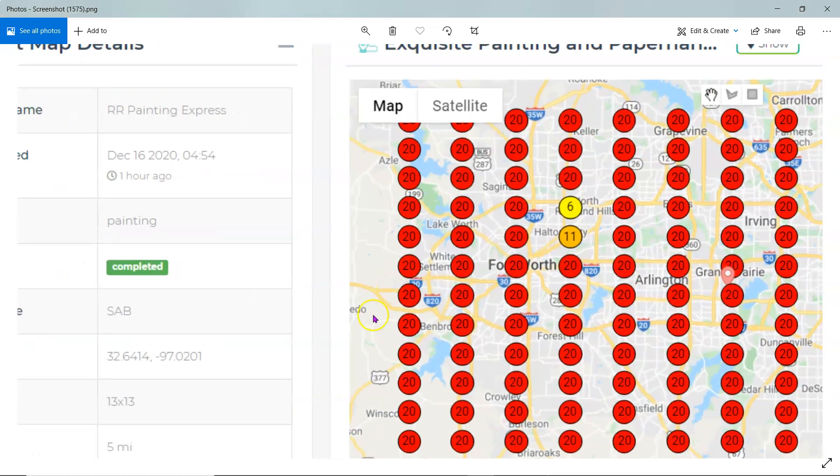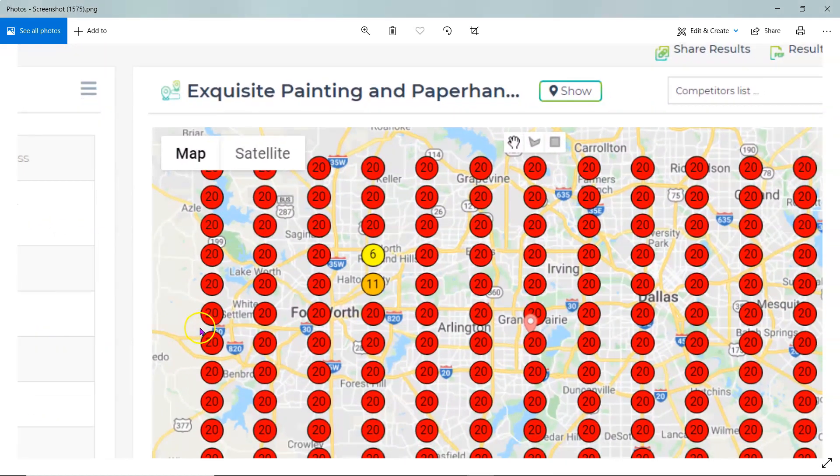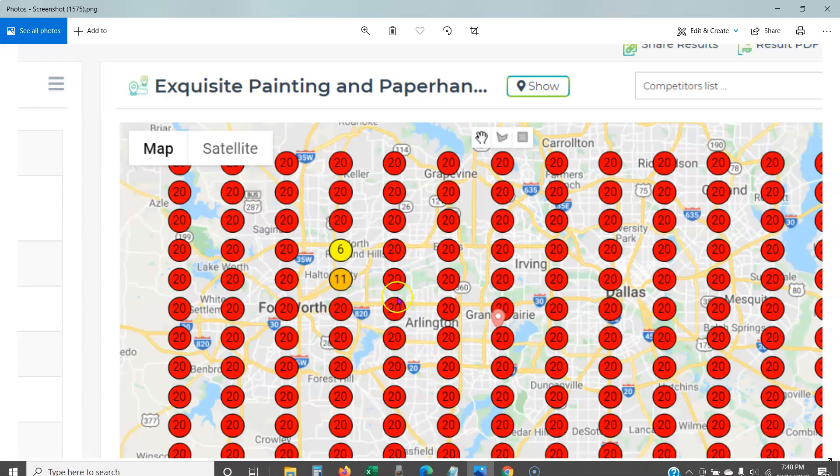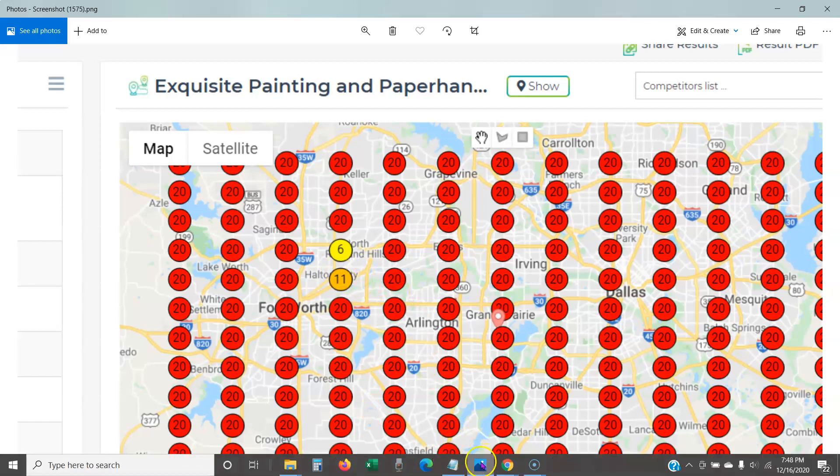This video is for Exquisite Painting. What you're looking at right now is called a heat map, and this shows where your GMB — your Google My Business map listing — ranks in specific areas.